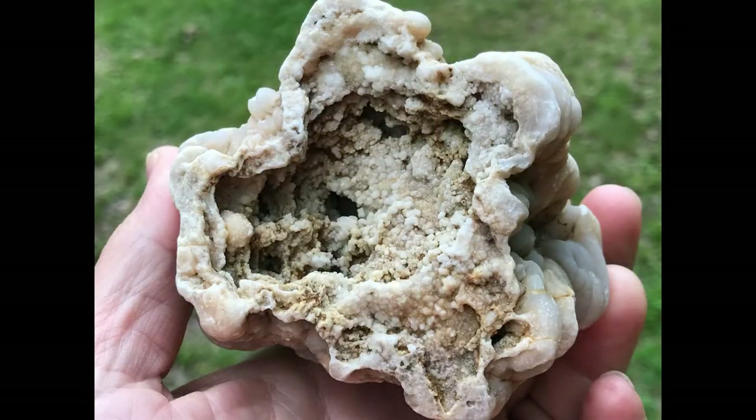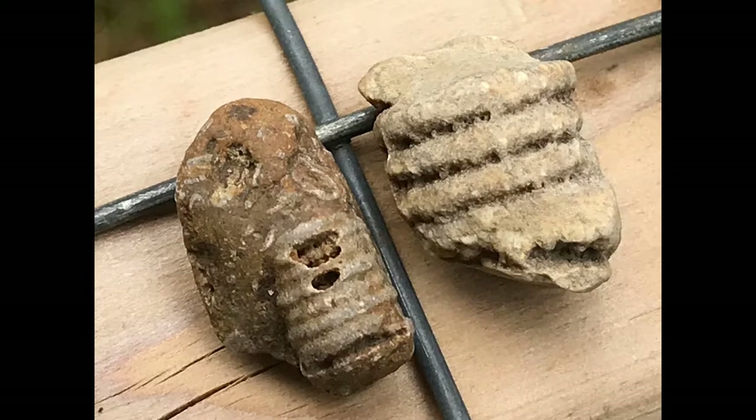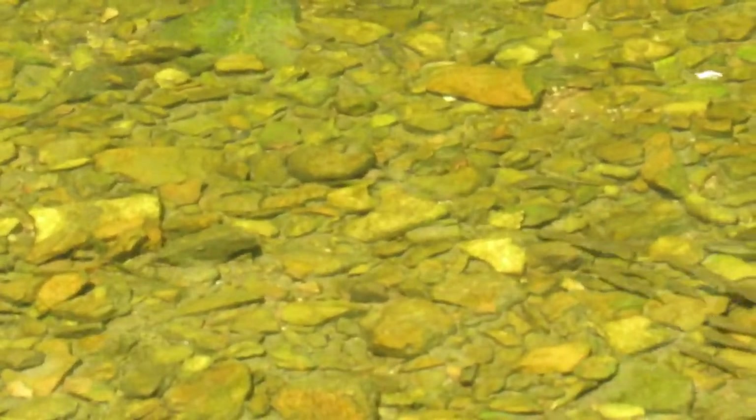I'm not sure, but I think this is a geodized crinoid calyx. The crinoid calyx is the part of the crinoid that attached to the top of the stem where the arms would be and the mouth that the animal would feed with. Here's some stems. I think it's cool though — it has crystals on both ends of it. It's an awesome find. And now I'm just going to let you enjoy the creek for a second, and then we'll head back to my house to check out some of those cool geodes and fossils.